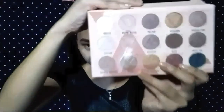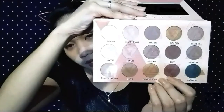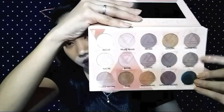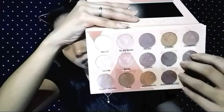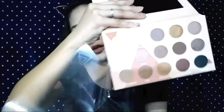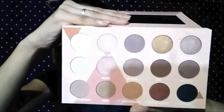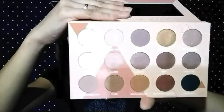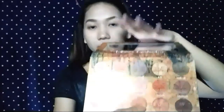Open ko muna itong Ecru Squad palette. And ito yung itsura ng Ecru Squad palette — may kasama silang mirror. May kasama siyang plastic na naka-cover dun sa pinaka-eyeshadow colors. Yung nakalagay dito sa may plastic na naka-cover is yung mga name ng eyeshadow color, and may nakalagay dyan ng mga triangle na design. Yan lahat ng eyeshadow colors dito sa Ecru Squad palette. And ito yung color ng mga eyeshadows dito sa may Autumn Eyeshadow palette.